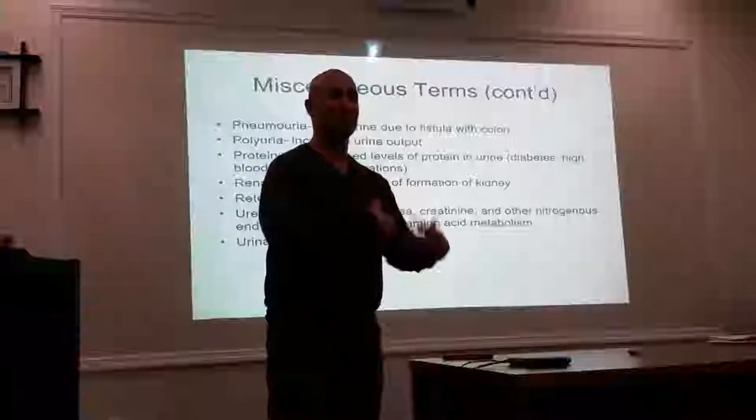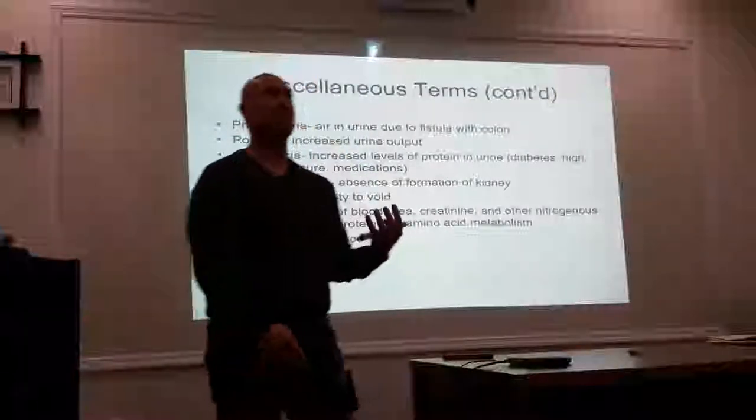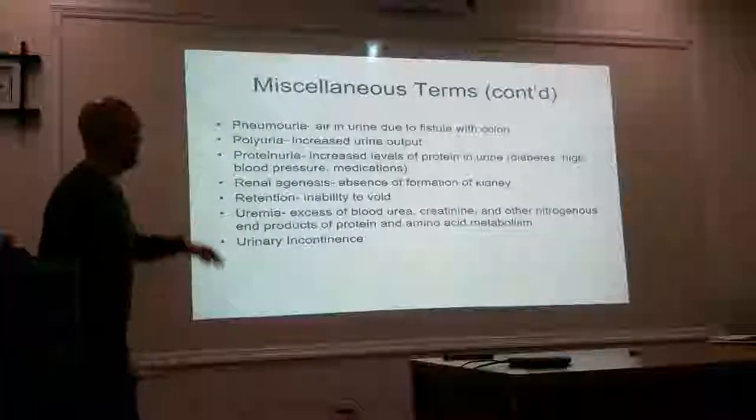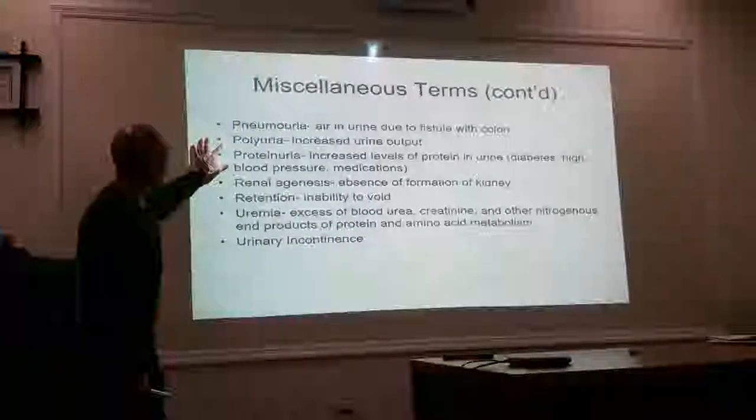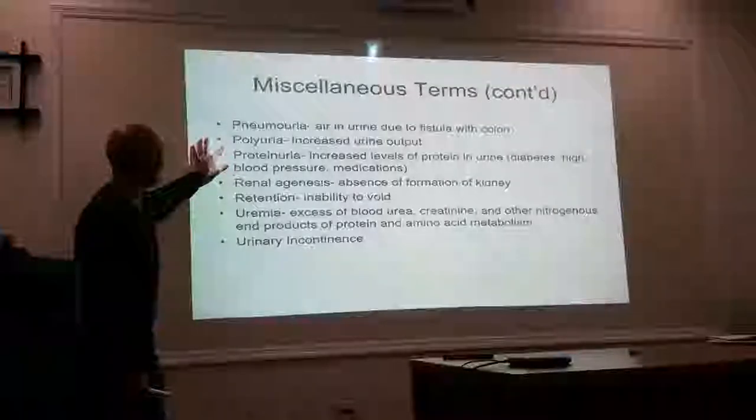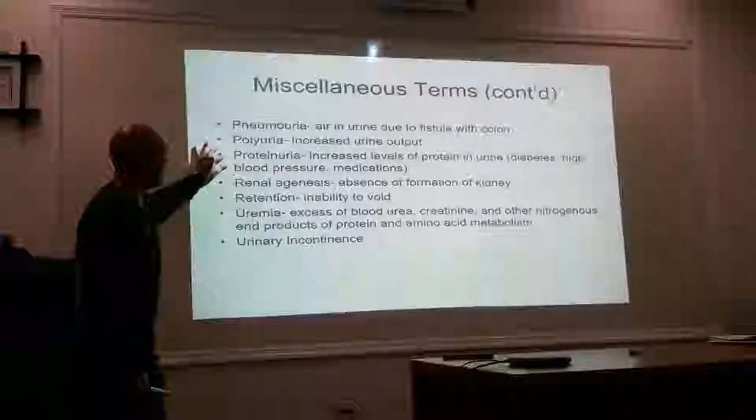I'm looking for bubbles in my ear, and if it gets really bubbly, I'm like, oh man, I've got a fistula. Pneumo-uria. Poly-uria, decreased output. Proteinuria.